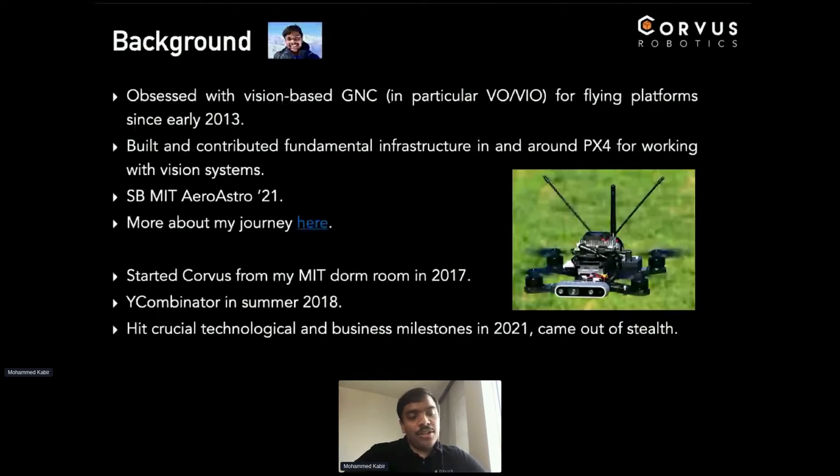Earlier this year, we hit a bunch of critical internal milestones which made us think this thing is ready, and we should talk about it more — that's why I'm here. We've been deploying this for about 1.5 years now, and there are a lot of interesting things we learned that I'd love to share with everyone here.